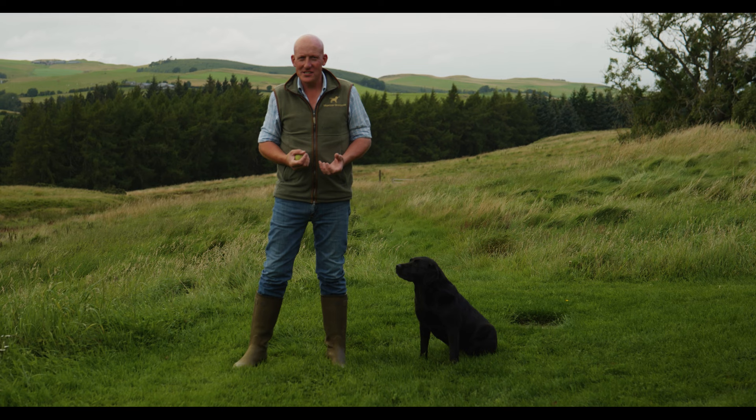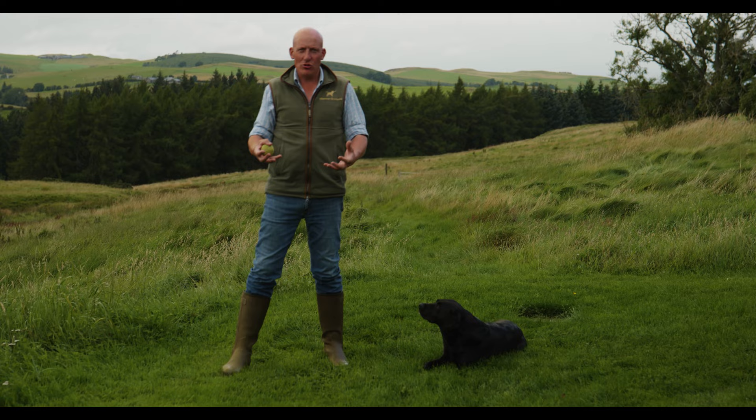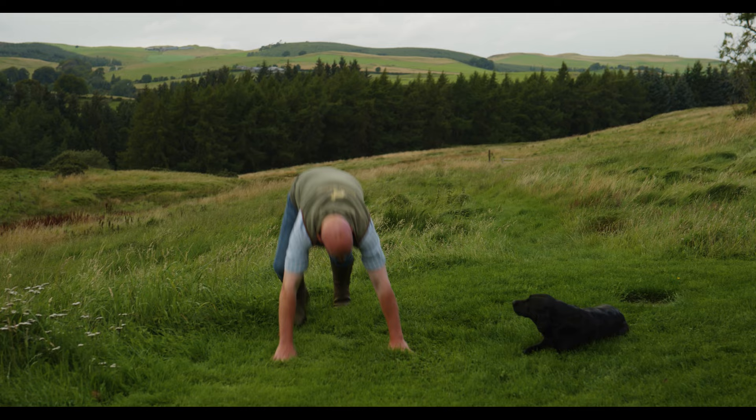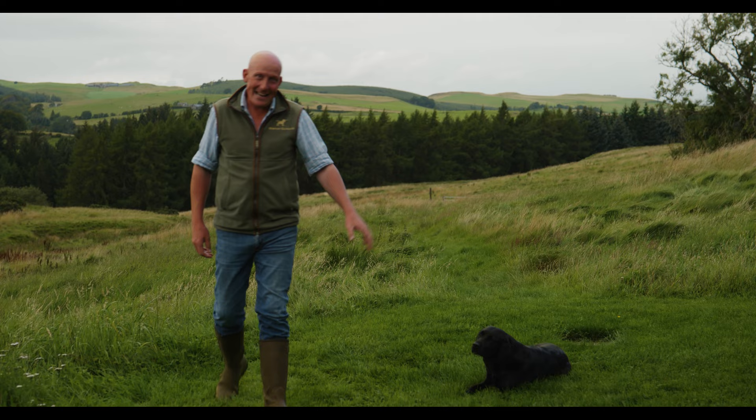So what is sitting and staying? People often say, oh yeah, my dog can sit and stay when it's in the kitchen or when there's nothing else going on. But ultimately, like we talked about with the heeling, start with the finished article. So this is Chino. I've told Chino to sit and basically, wherever I go, whatever I do to distract her, she stays there.